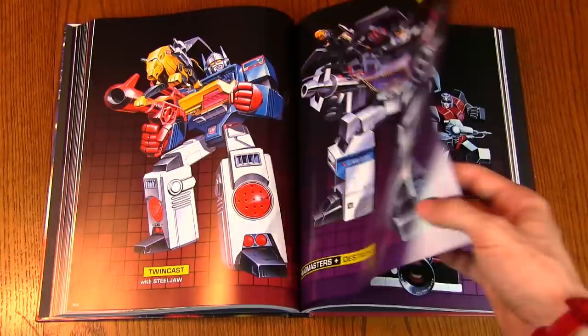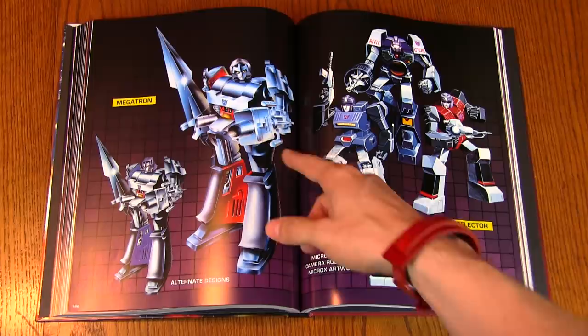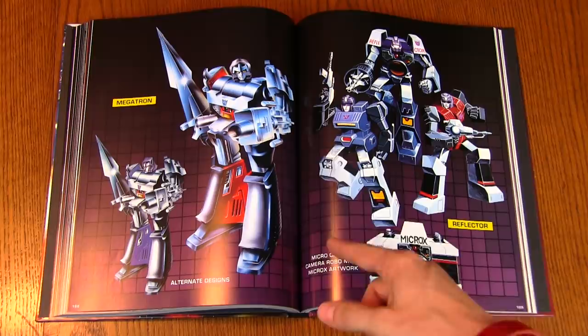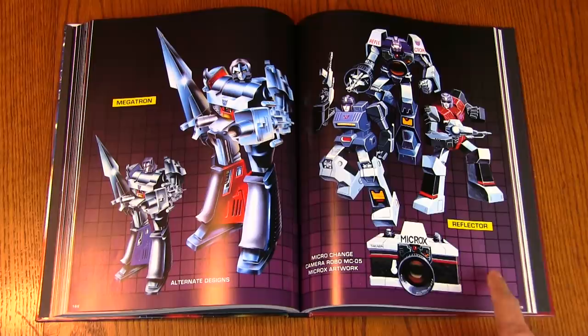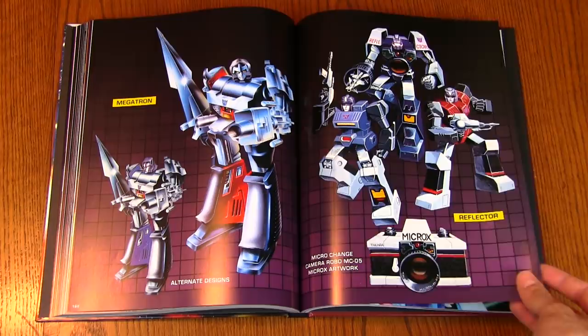And then this is an interesting depiction of Megatron — kind of a different head, he's got the sword and the gun that the original Japanese toy came with, never featured on the cartoon though. So it's interesting to see him with those accessories. And here's Reflector — nice to see some vintage box art for him, since he was just a mail-away exclusive in North America.